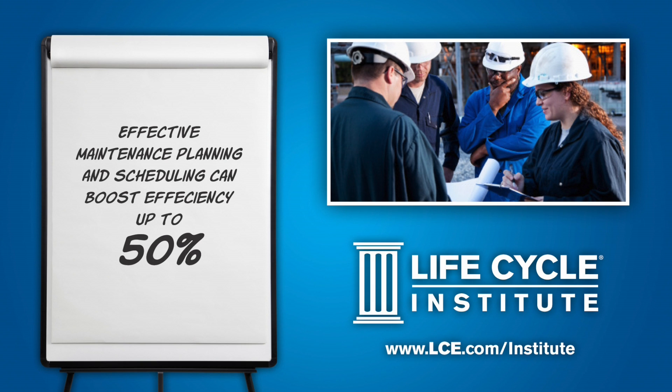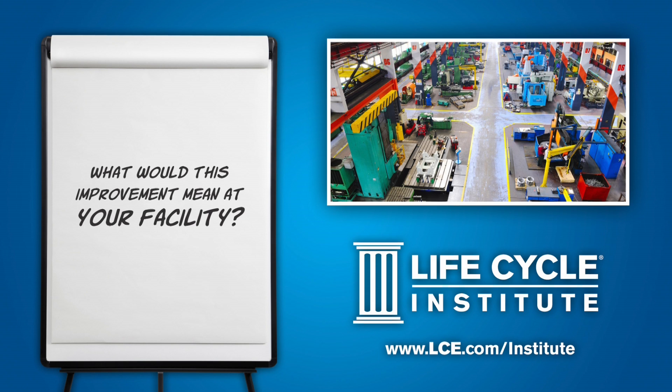Estimates say that effective maintenance planning and scheduling can boost efficiency up to 50% in terms of cost and time. What would this improvement mean at your facility?